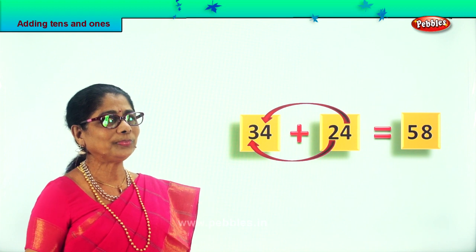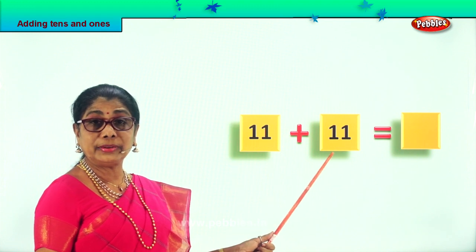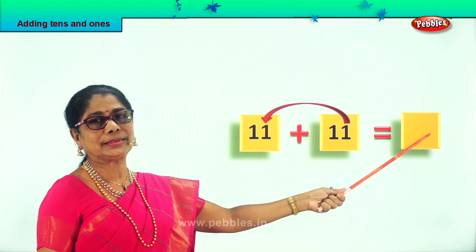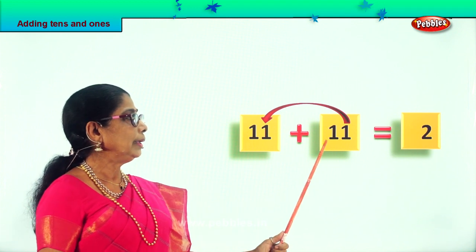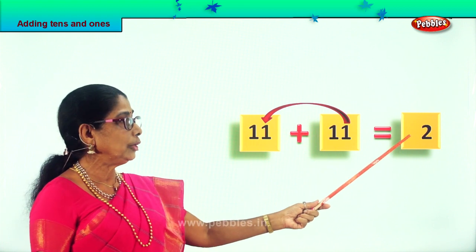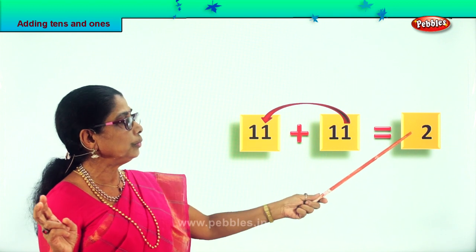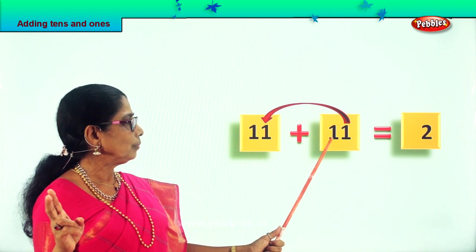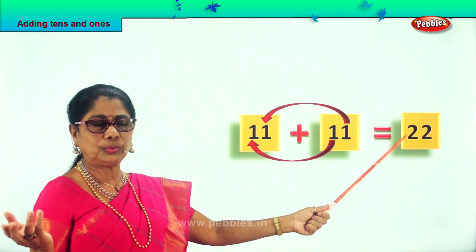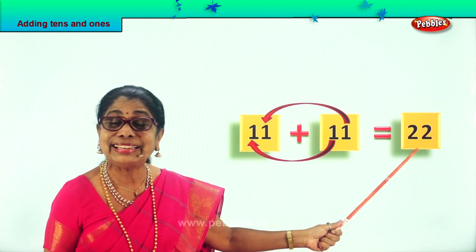Let's take a new sum: 11 plus 11. Let's add the 1s: 1 one plus 1 one equals 2 ones. 1 plus 1 is 2, so we put 2 here. In the tens place we have 1 ten and another 1 ten. 1 ten plus 1 ten equals 2 tens. So the answer is 22: 11 plus 11 is equal to 22 — that is 2 tens, 2 ones.